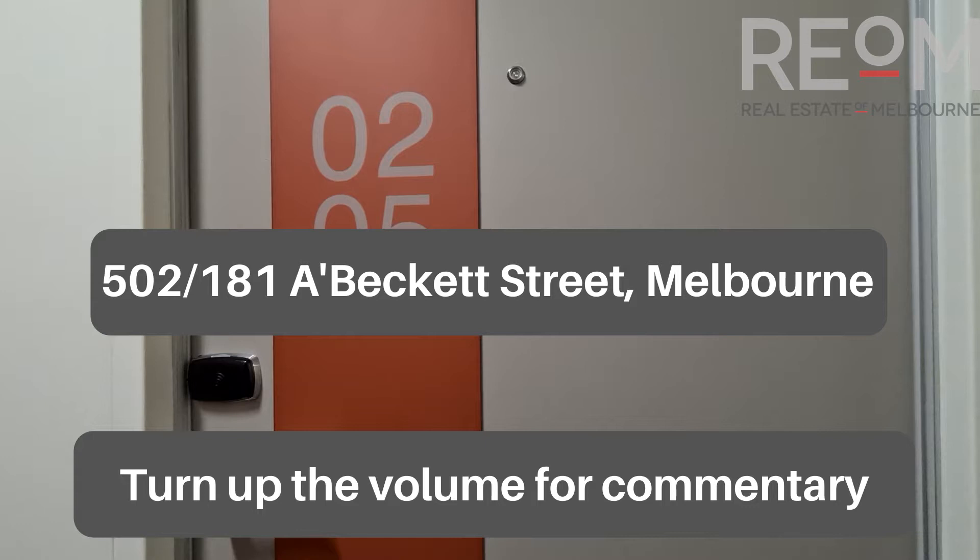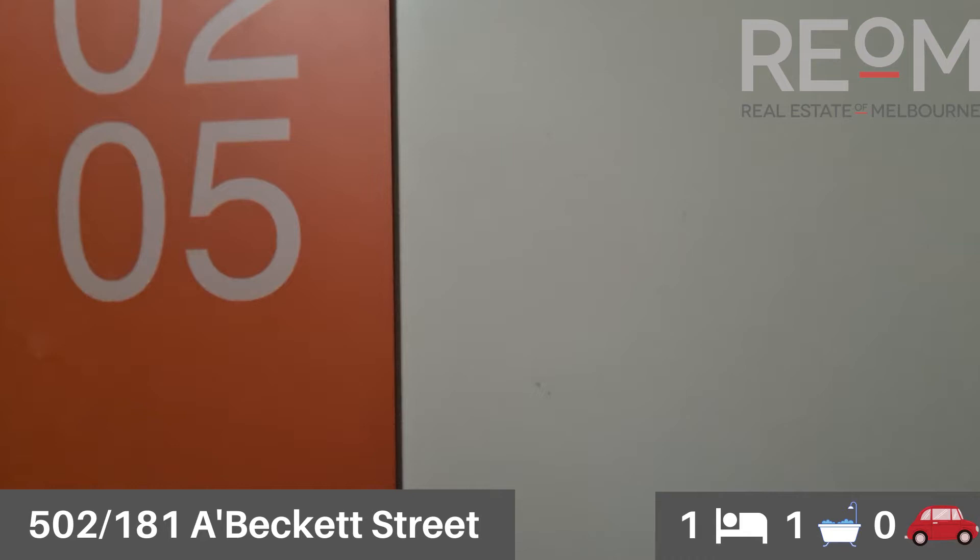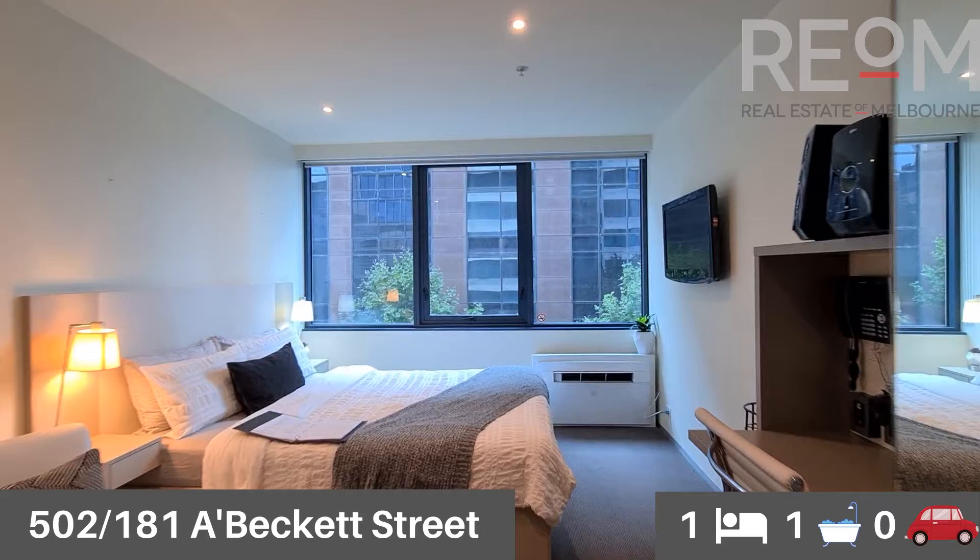Welcome to apartment 502 at 181 Beckett Street in Melbourne. My name is Rob Gillies. We are Real Estate of Melbourne. Let's head on in and check out this special studio apartment here in the city.